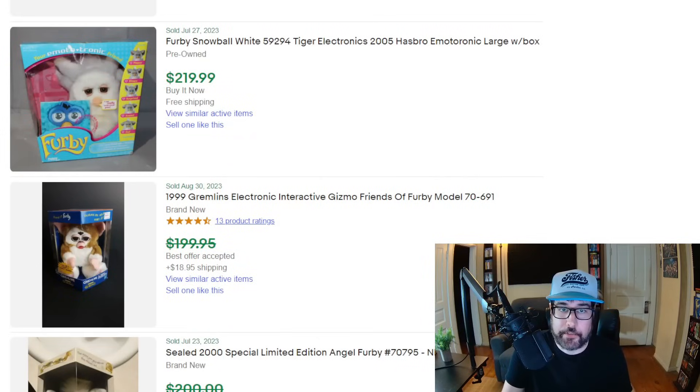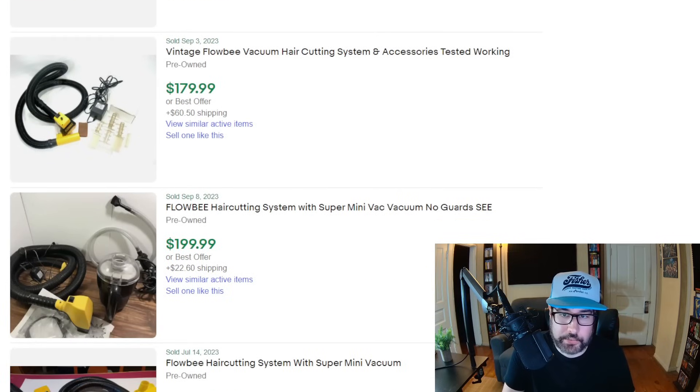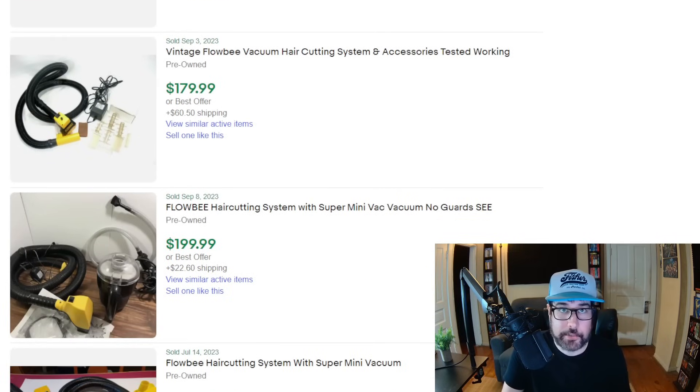Let's go from Furbies to Flobies. I've talked about these some on the channel. I found one at a garage sale for 50 cents and you can see they're worth quite a bit of money — upwards of $300 for a full set. They have actually dropped. During COVID, these things pre-owned were like $500, $600. I was going to sell mine — the one I picked up for 50 cents — but I went to list it and I'm like, oh my goodness, these things are worth so much right now. And I decided to try it because my hair was getting super long — you couldn't go get a haircut anywhere.